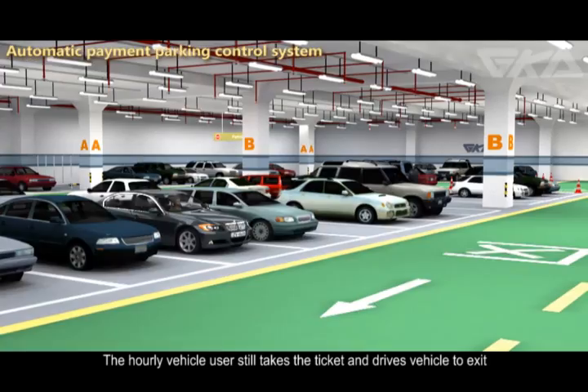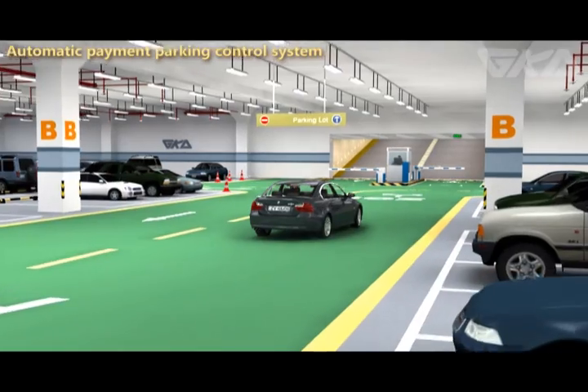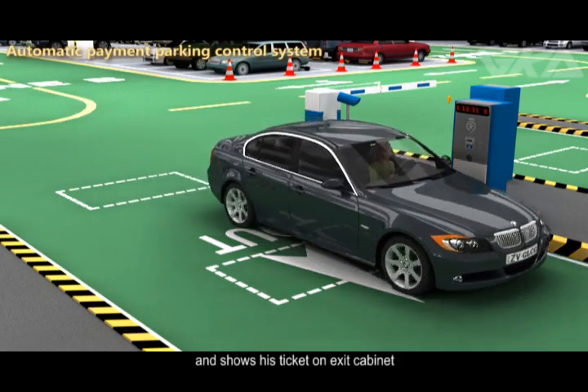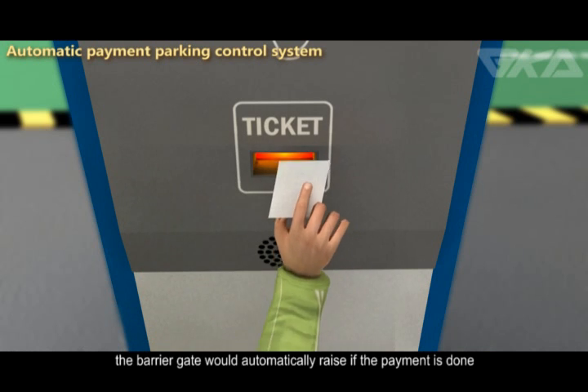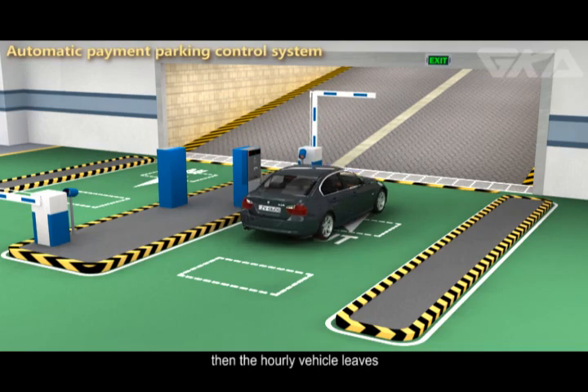The hourly vehicle user takes the ticket, drives to the exit, and shows his ticket at the exit cabinet. The barrier gate would automatically raise if payment is done, and then the hourly vehicle leaves.